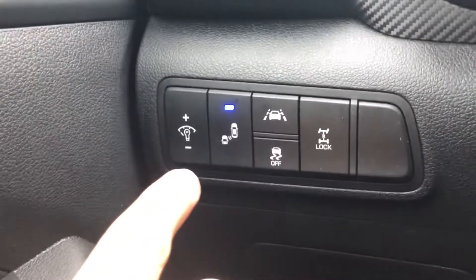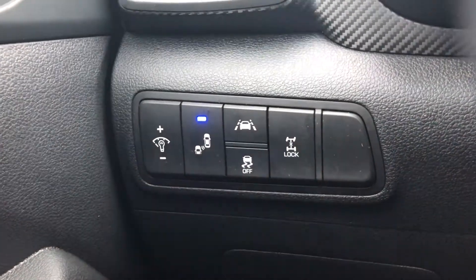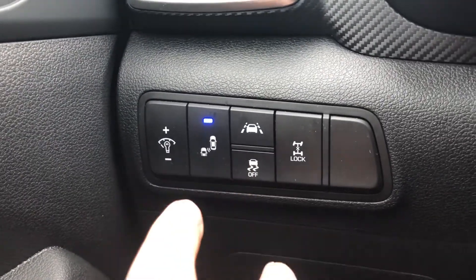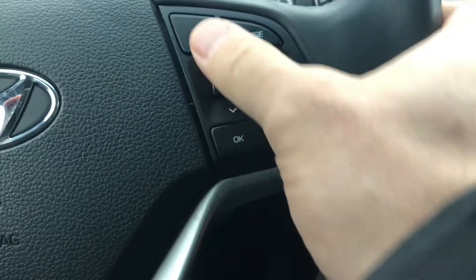Adjustable driver's seat. Push button start, like I mentioned. Blind spot detection, lane keep assist. You've got traction control, which you can shut off. You've got four-wheel drive, which you can lock on a really snowy winter day, and you can adjust your interior illumination. Bluetooth hands-free calling and volume controls on the left. Cruise controls on the right.